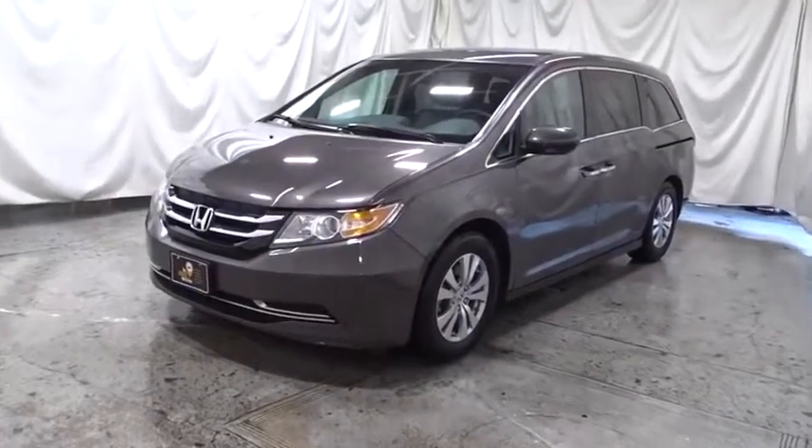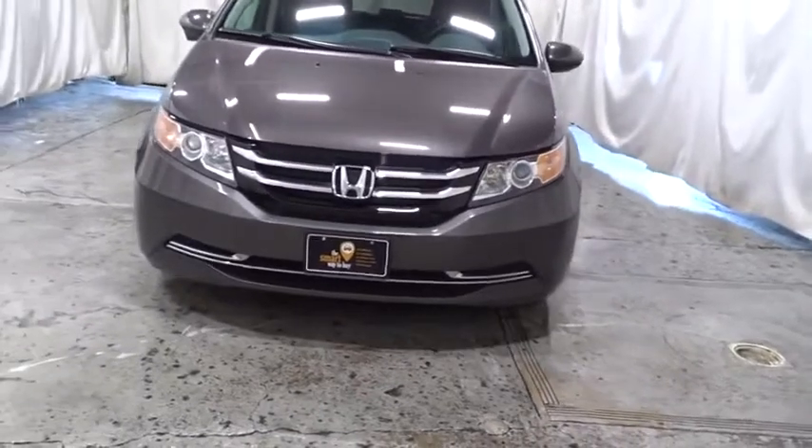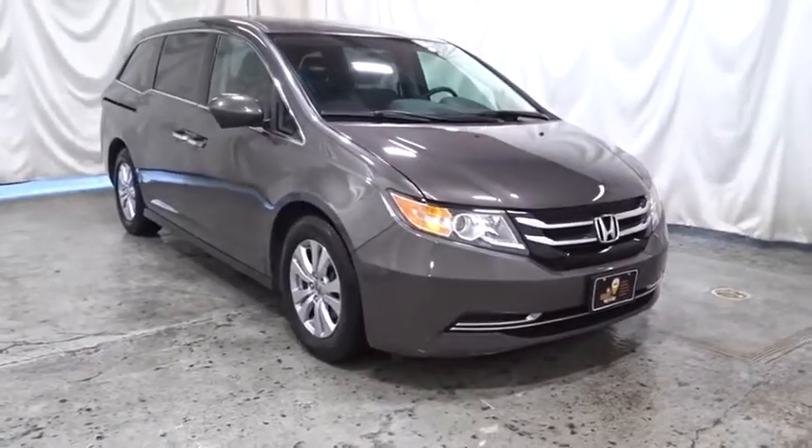Take a ride in the 2016 Honda Odyssey. The Honda Odyssey is a showcase of distinguished style, captivating technology, and advanced safety features — a must for all families.